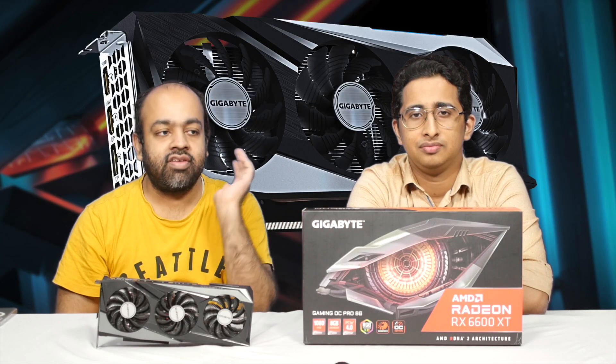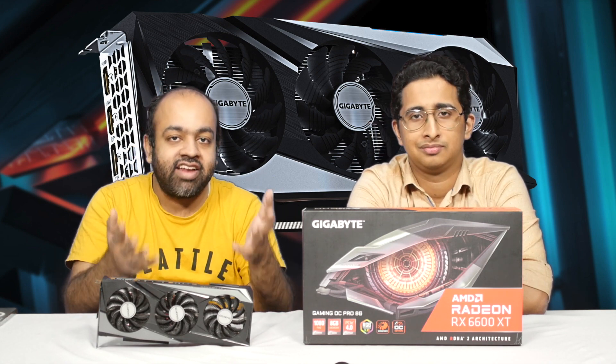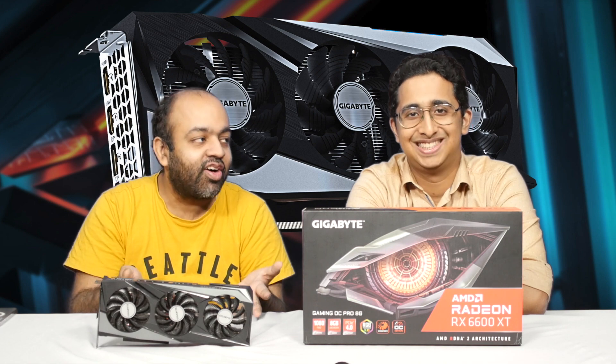It's mainly targeted at legacy machines getting an upgrade — RX 470, 570, 580, 480, old AMD cards. Or if you're not able to find an NVIDIA card, it's probably why you're watching this video.